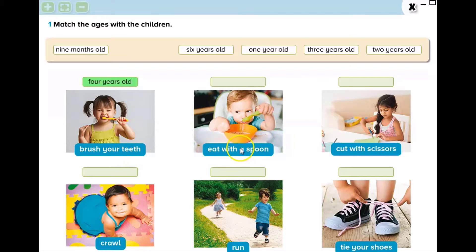Look at the second one. He is trying to eat with a spoon. How old is he? The answer is 1 year old.